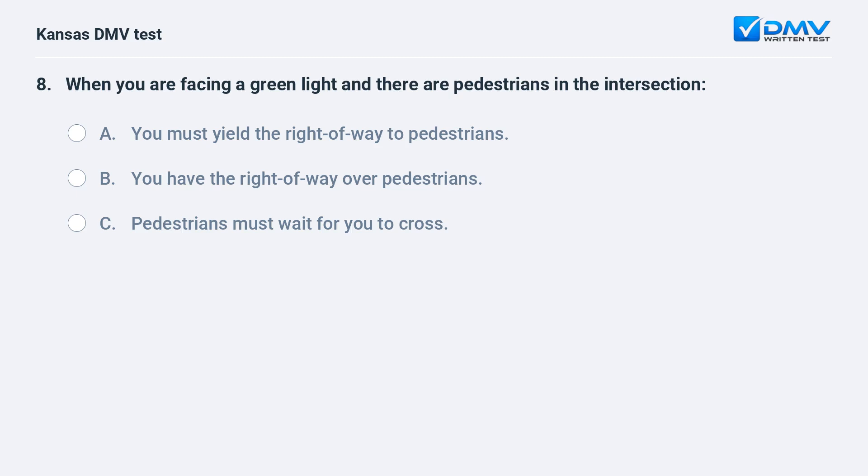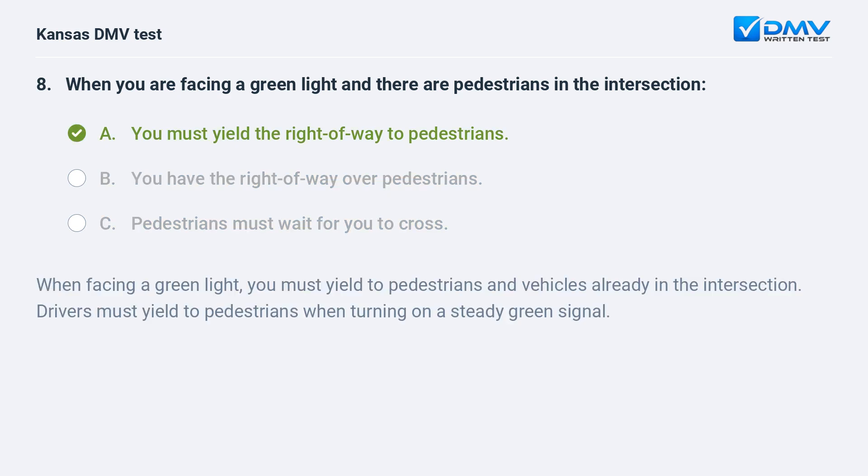When you are facing a green light and there are pedestrians in the intersection: A. You must yield the right of way to pedestrians. B. You have the right of way over pedestrians. C. Pedestrians must wait for you to cross. A. You must yield the right of way to pedestrians.